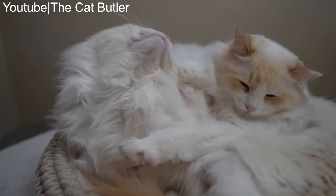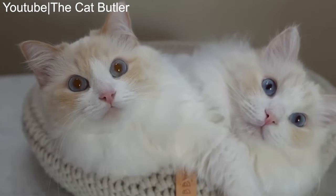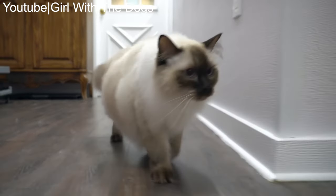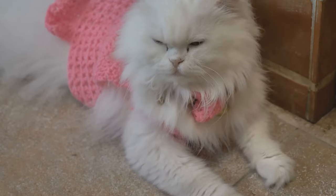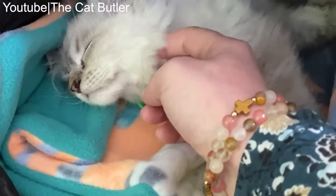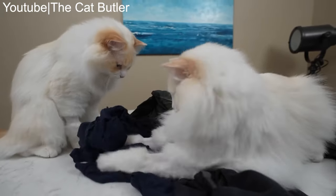The Ragdoll, on the other hand, has a more recent history. The breed was developed in the 1960s by Ann Baker in California. The Ragdoll is known for its docile nature and striking appearance. It's believed to be a mix of several cat breeds, including the Persian, Siamese, and Burmese. Now that we have some historical context, let's move on to the seven major differences between these two fascinating cat breeds.